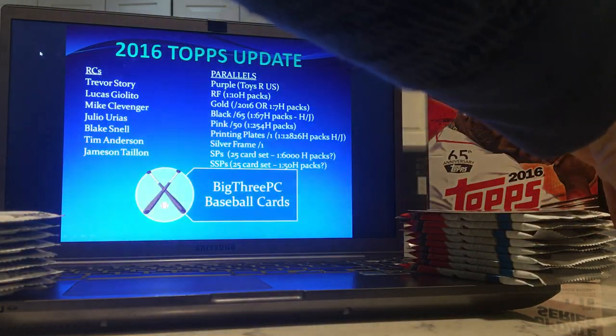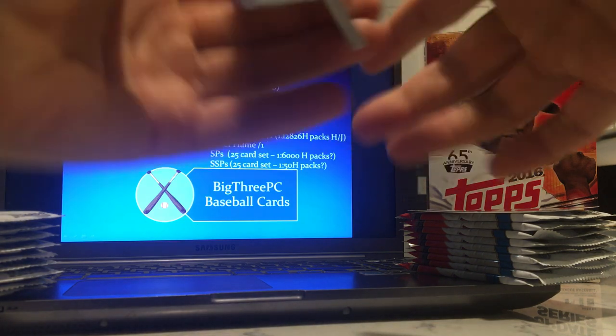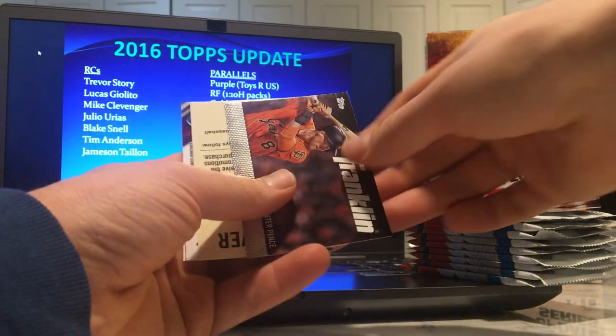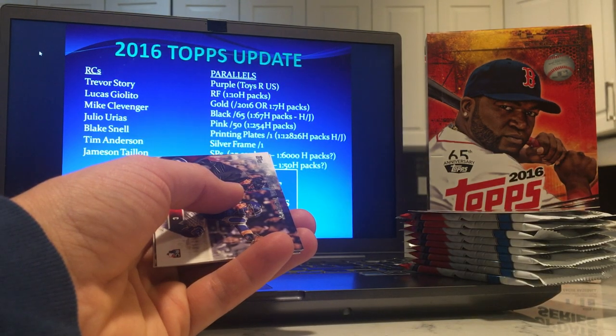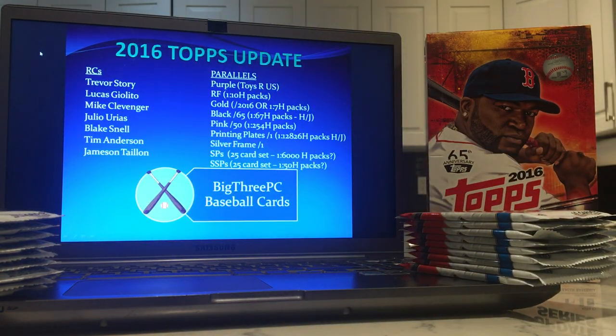Craig Biggio 3,000 Hit Club insert. Aaron Sanchez — wow, guy made the All-Star game. Hard to believe now. Some sort of insert — Hunter Pence. A 50-cents-off coupon from Topps that has long expired. These rookie debuts over here — I think that's the first nine packs, which means we're a quarter of the way there, and really all we have to show for it is a bent Julio Urias rookie card.